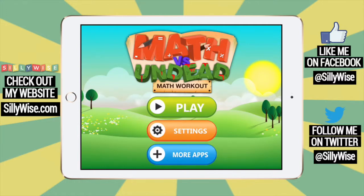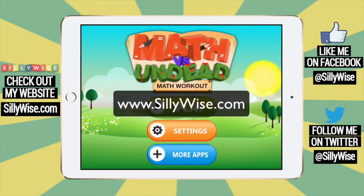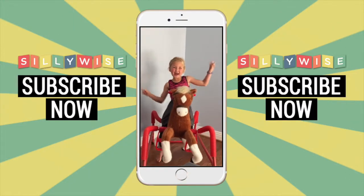Thanks for watching this video. Be sure to subscribe to our YouTube channel and check out my website SillyWise.com. Subscribe now!